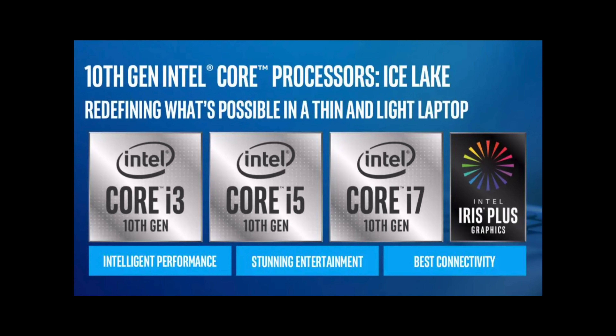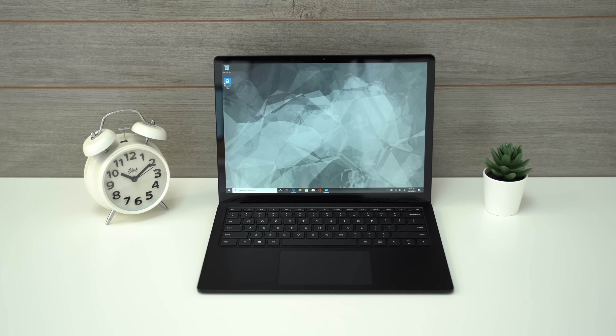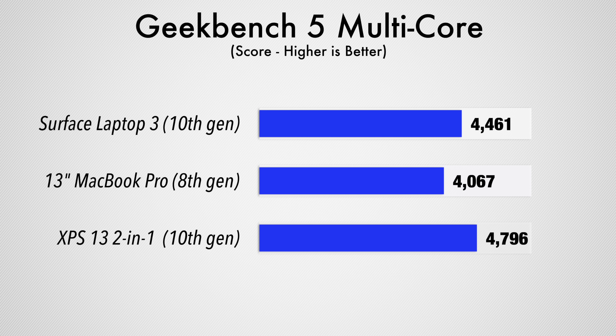For reason number 4, the performance boost going from this model's 8th gen Intel CPU to the new 10th gen isn't that much. We've already had our hands on two Windows laptops that pack Intel's 10th gen processors — the Surface Laptop 3 with the lower-end i5 CPU, and the XPS 13 2-in-1 with the slightly better i7 CPU. Looking at multi-core processing performance in Geekbench 5, the score only went up by around 400–800 points depending on the chip, which is 10–20% more CPU performance — not that big of a deal if you have to wait a long time for the 14-inch.